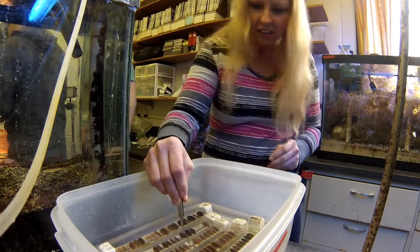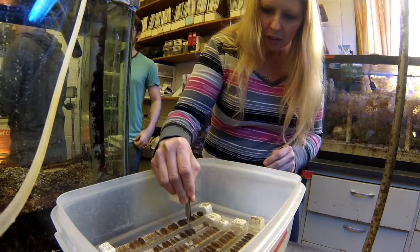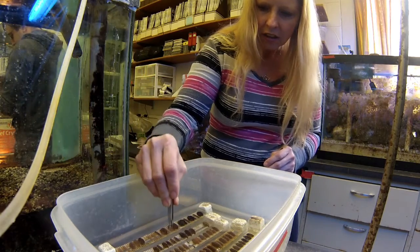We'll take a coral with one type of symbiont, bleach it to remove those symbionts, then transfer our cultured symbionts onto that coral and let it uptake them from the environment, and see how it responds to thermal stress with the new symbionts in it.